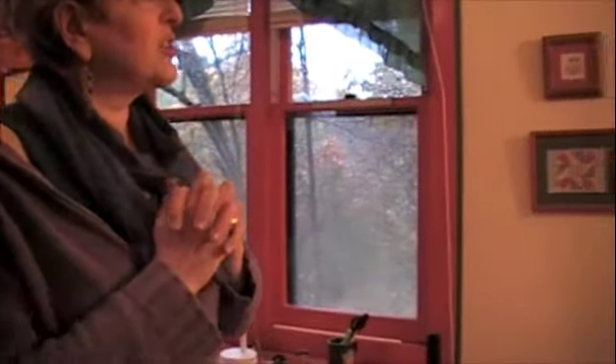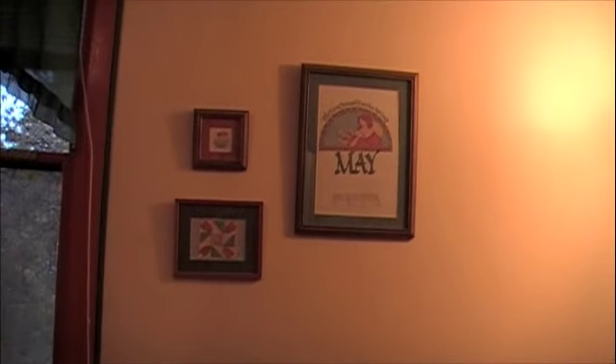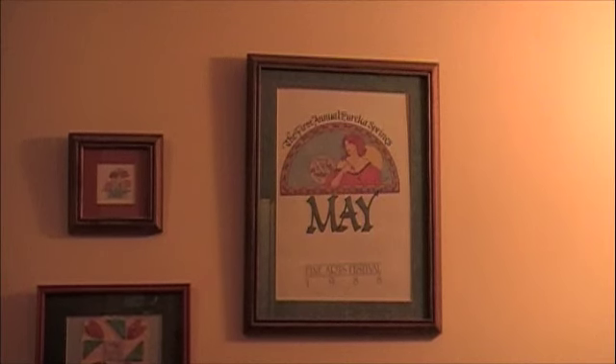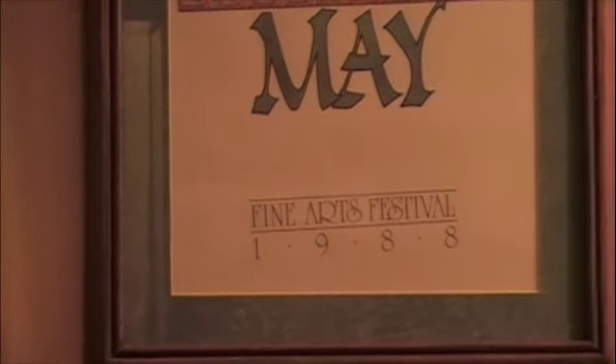This poster is from the first May Fine Arts Festival. They asked me to volunteer to do the publicity and PR and I did. I have a notebook of all we did — that was the first idea that Eureka Springs could be a fine arts place, not just folk art and primitives. That was the first time that happened, and I do have that notebook waiting to go to somebody.